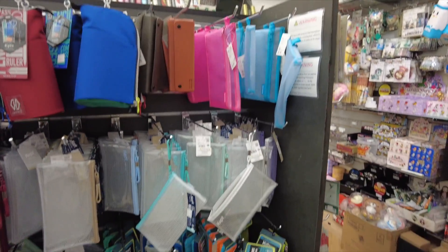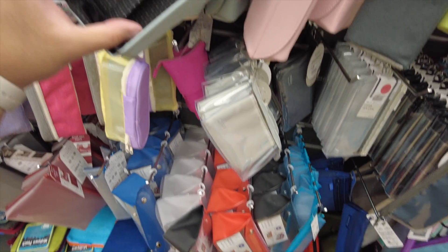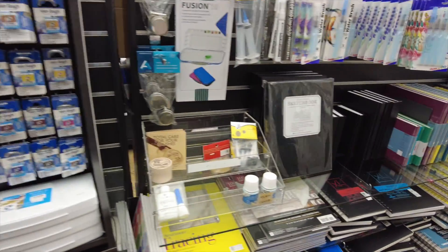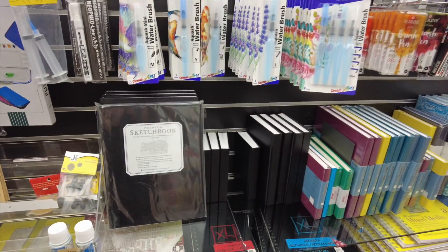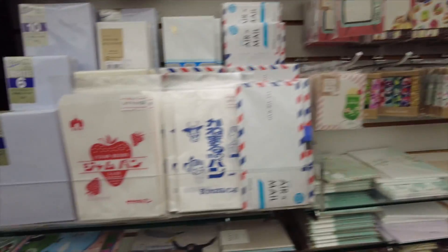This is where I'm gonna accidentally buy something — I love pouches. Gansai Tambi... not buying any of this. We must stay strong.